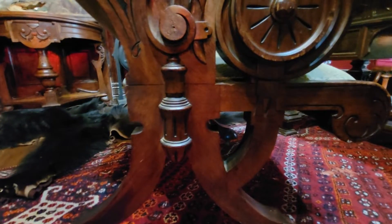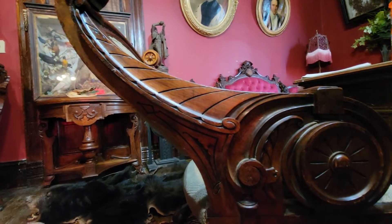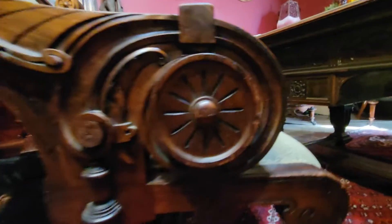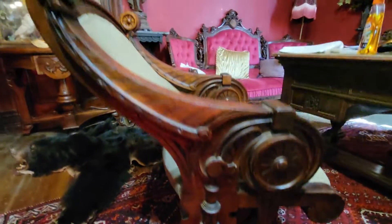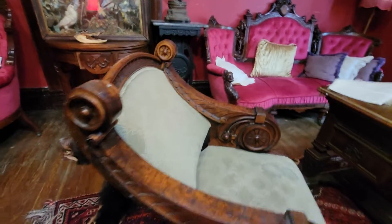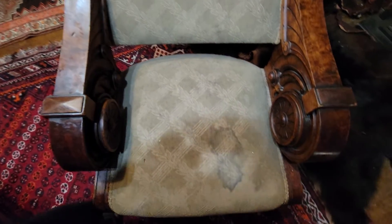This fluted column here — wonderful ornamentation, incising, and the hoof feet. Just a stunning piece of history. There's that burl wood going all the way down.